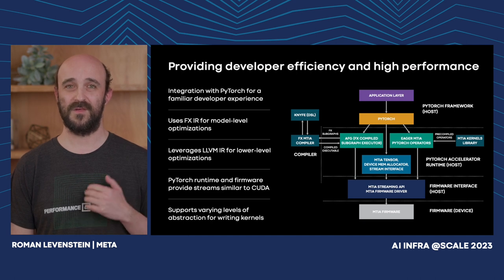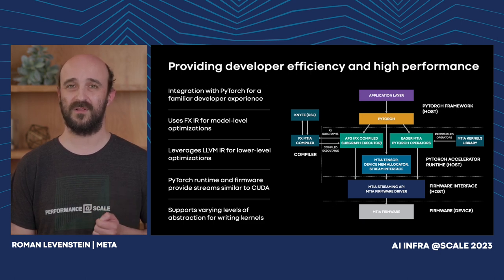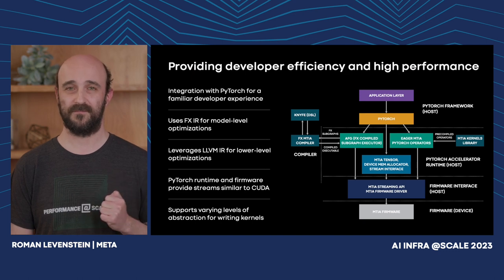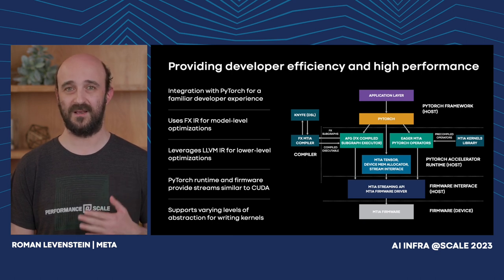Next, we have the KNIFE domain-specific language — our own development — responsible for auto-generation of efficient MTIA kernels from short, high-level descriptions of ML operators. The library of ML kernels is mostly developed using this DSL, but some of the most performance-critical operators, like fully connected layers or embedding bags, are developed by human experts using low-level C++ and hardware APIs to make full use of available hardware resources. At the bottom of the compiler stack, we have LLVM — based on the open-source LLVM compiler toolchain with MTIA extensions — responsible for final optimizations such as inlining, register allocation, and emission of RISC-V executable code for the device.